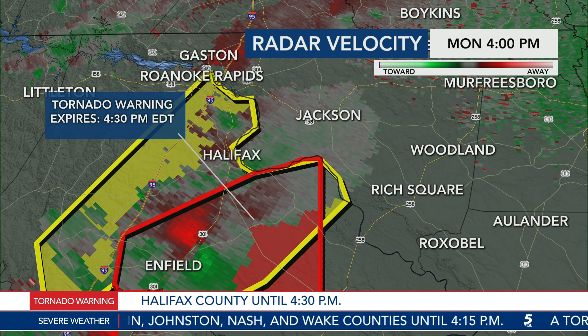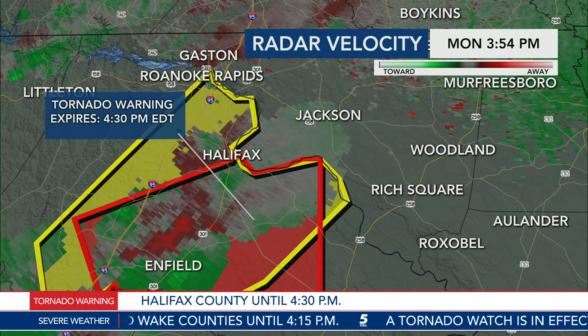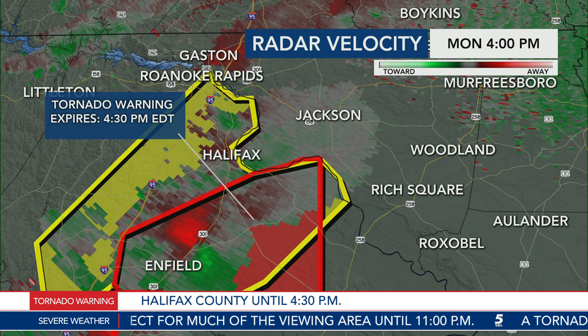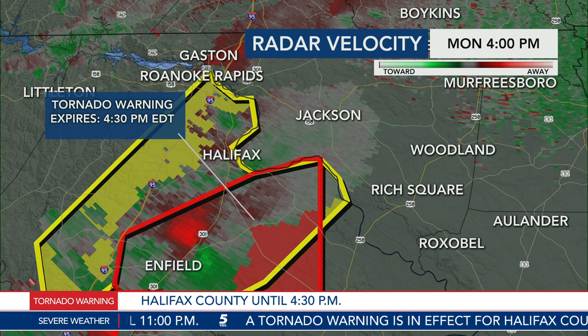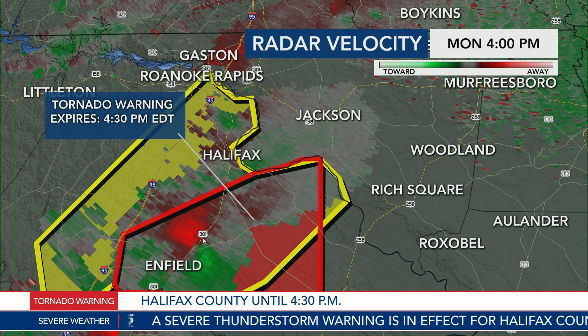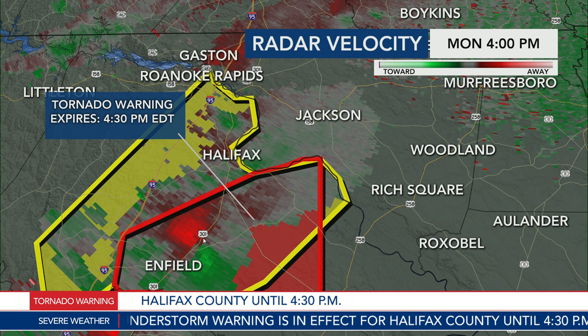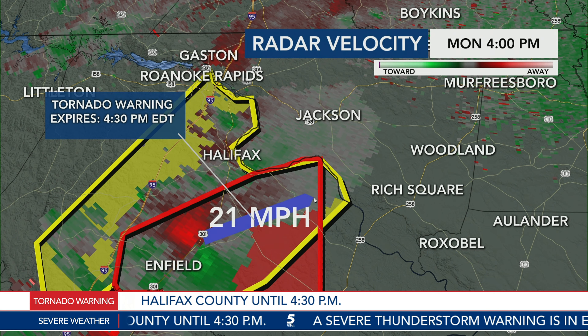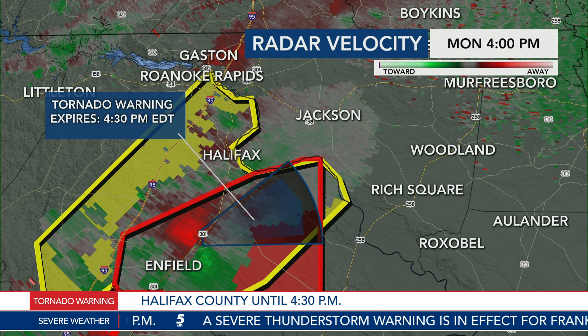We do still have rotation showing up — this is on the east side of town, right over Route 301 in Infield. However, the latest scans show it may not be as intense as it once was. You can see the red and the green; it flares up from time to time. If you live in the Infield community and between Infield and Halifax, especially in Halifax County, you need to be seeking shelter, getting to the lowest level of your home, in the most interior room.